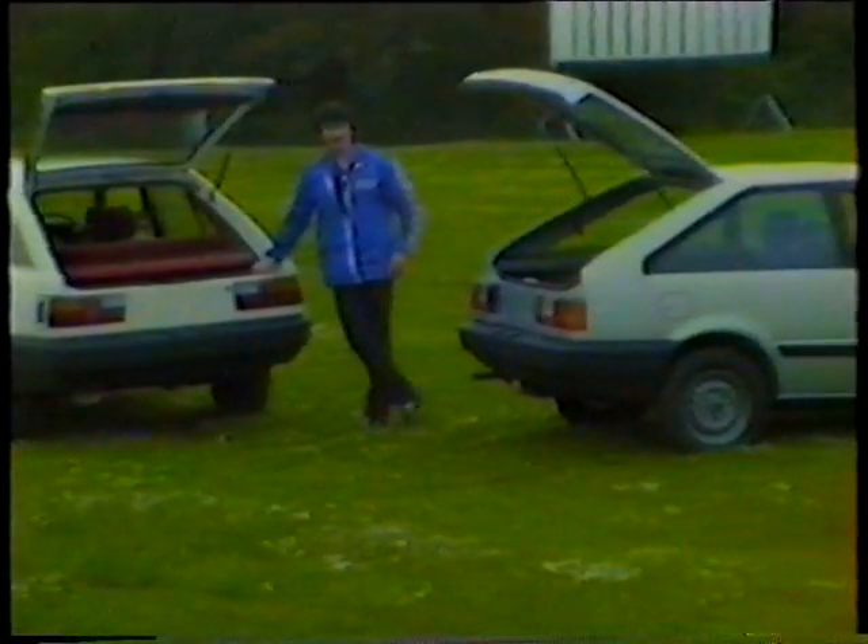Now over to the three-door and five-door hatchbacks. The same very high level of trim, with extra luggage space and the advantage of a split rear seat, which gives you the choice of luggage space or passenger space.